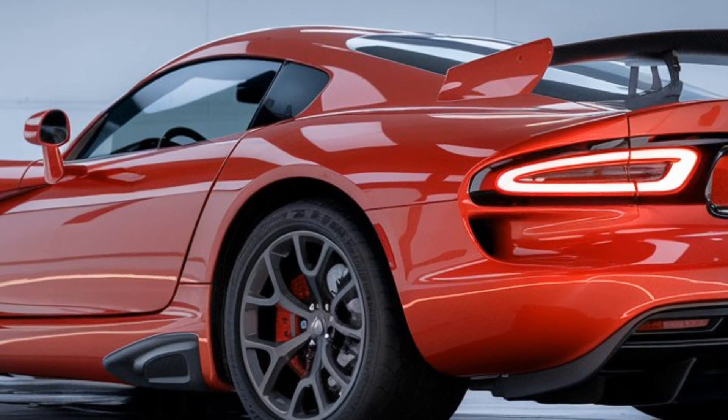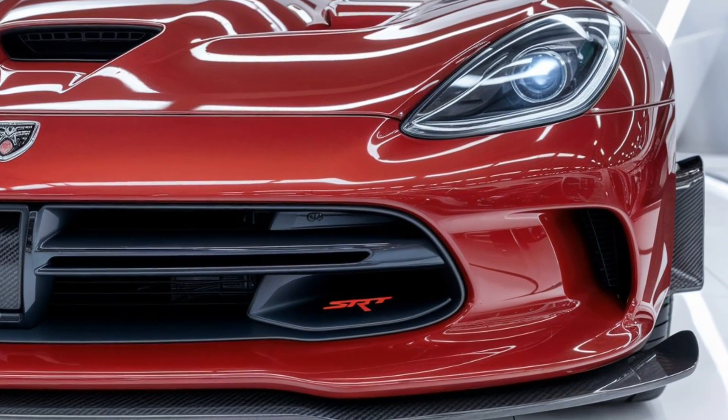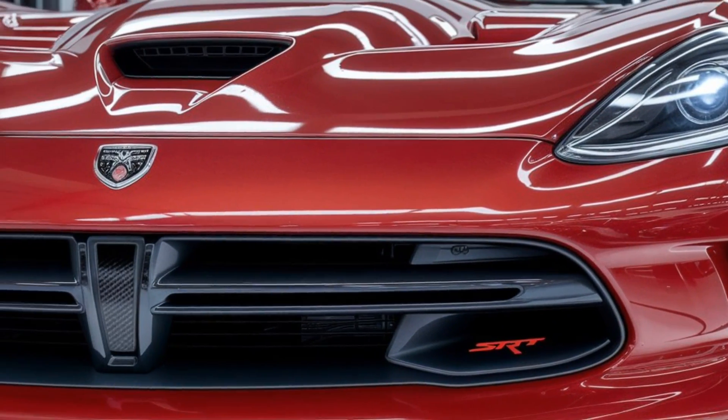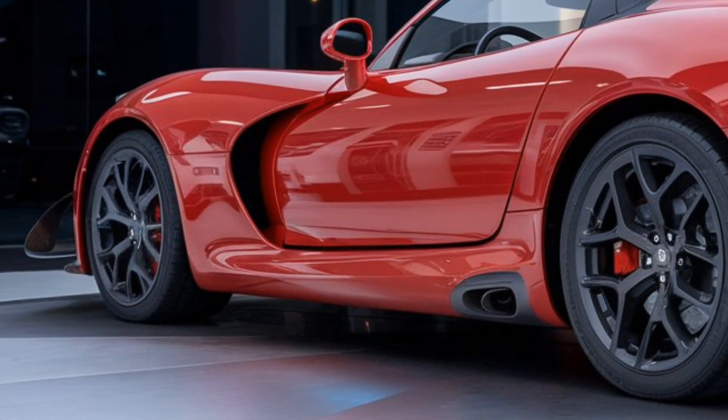The suspension has also been upgraded, featuring adjustable dampers that adapt to the road or track. Whether you're hitting apexes at your local circuit or cruising down the highway, the Viper SRT's handling and power delivery will blow your mind.